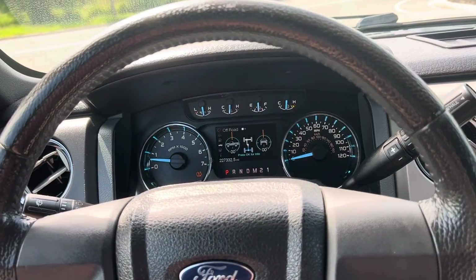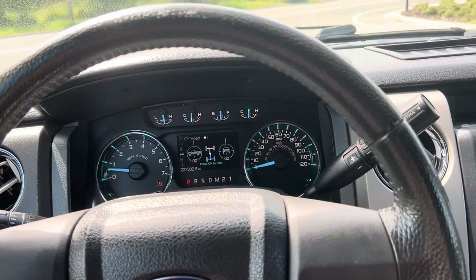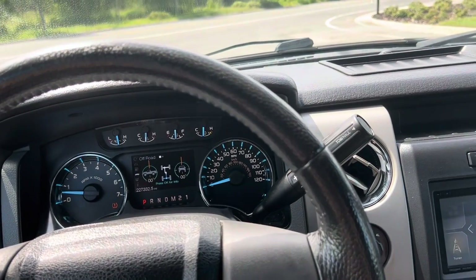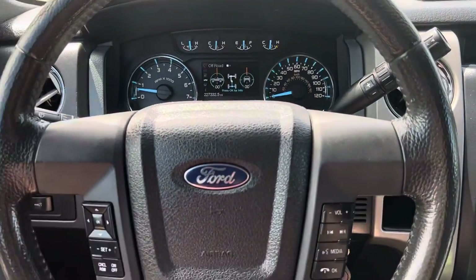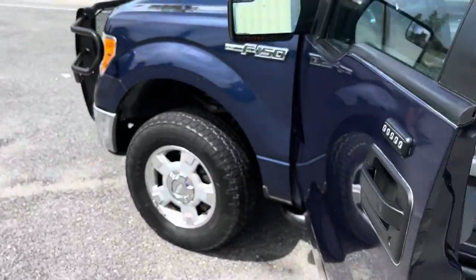You can drive it every day the way it is right now — you're just going to want to fix whatever's wrong with it at your convenience. It's a really awesome truck — just a very quick, solid daily driver.